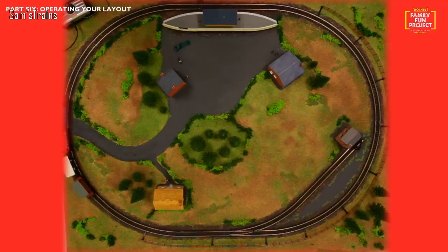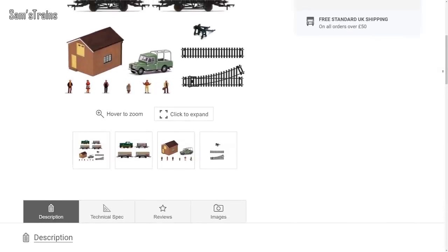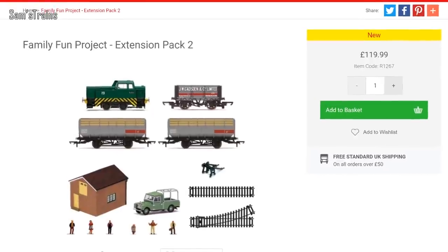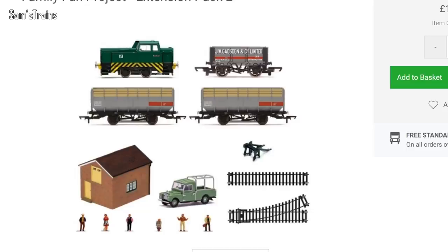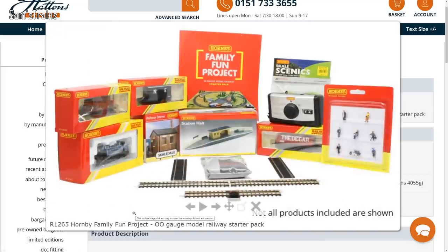It does limit your choices a little bit, which in turn limits your creativity — I can see exhibitions in a few years having a hundred identical layouts. Either way, a very interesting idea. There are also some extension packs which get me excited even without buying the base pack — extra locos, rolling stock, and track. The starter pack base price is £180, which is quite a lot, but don't forget it includes all the scenery too. Links are down in the description.